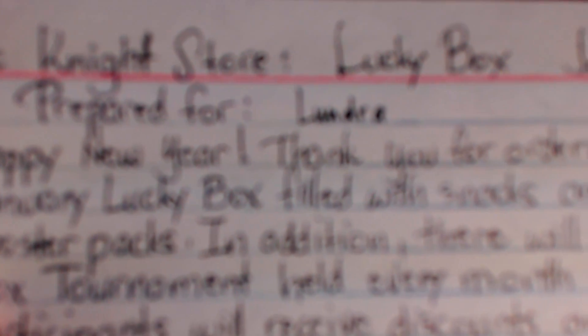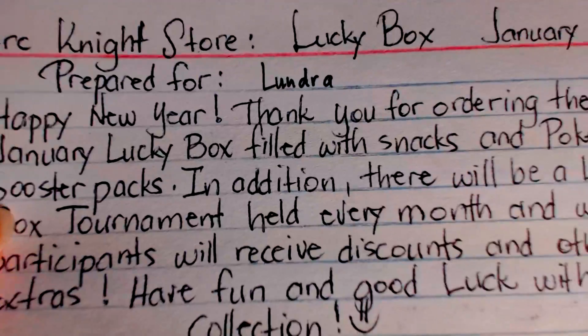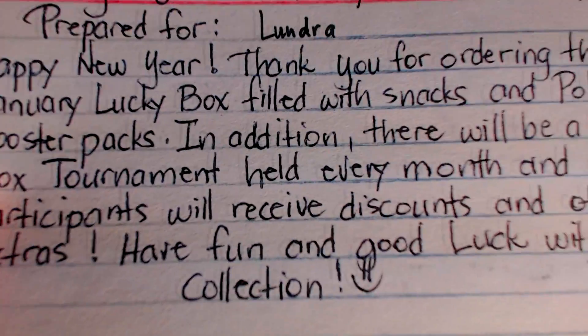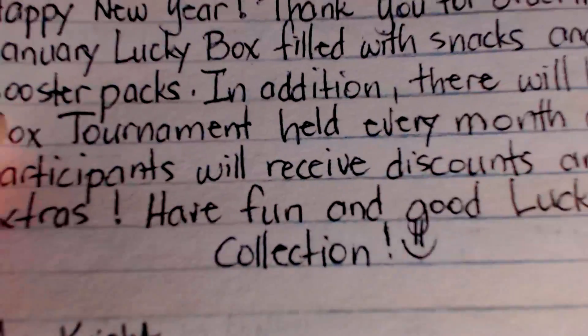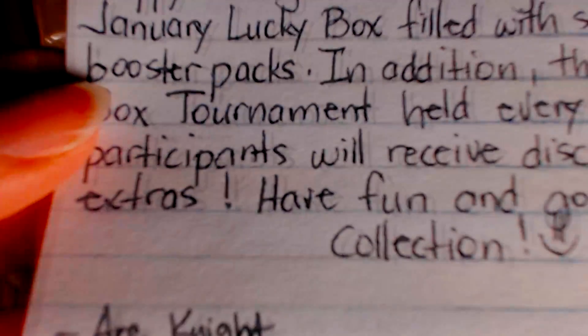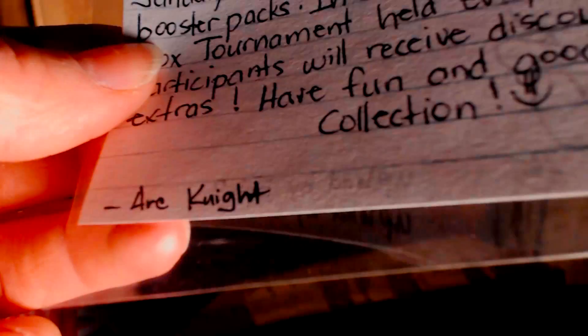We'll start with the letter. It says 'Arc Knight Store Lucky Box, prepared for Lundra, January 2016. Happy New Year! Thank you for ordering the January Lucky Box, filled with snacks and Pokemon booster packs. In addition, there will be a lucky box tournament held every month and winning participants will receive discounts and other extras. Have fun and good luck with your collection.' It said upload by February 3rd — it's past that date now, so apologies Arc Knight, I wasn't able to upload it quicker.